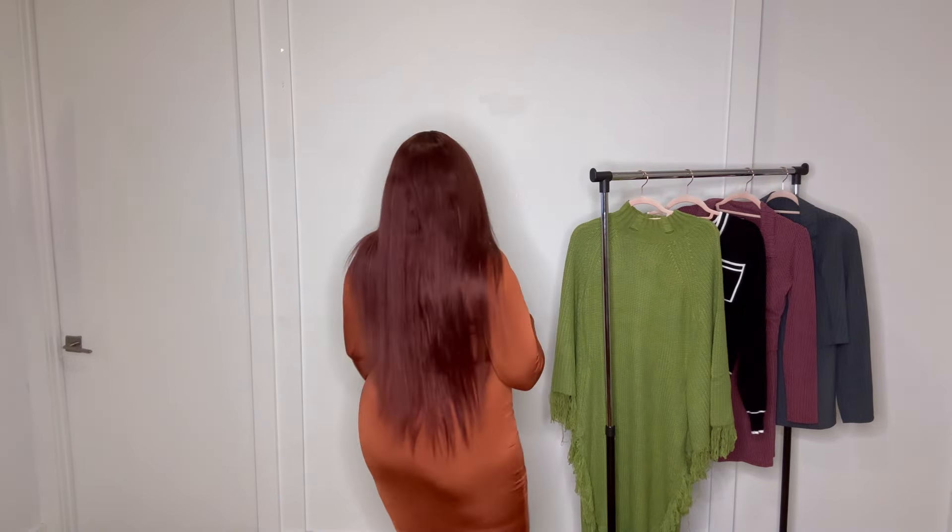This first item is called the Jazlyn Hardware Midi Dress. This is the perfect fall dress — whether you want to wear it for Thanksgiving or anything for the holidays. The rust color is definitely screaming fall. I love the details of the dress, I love the gold hardware, and this cut-out detail. It's definitely giving fall vibes.